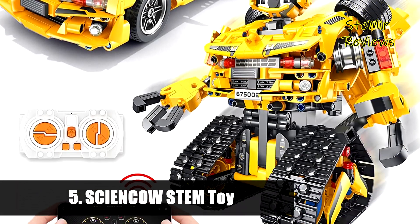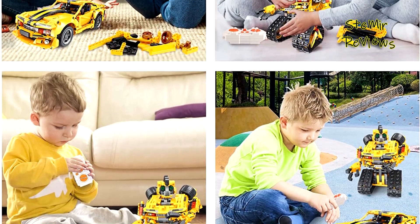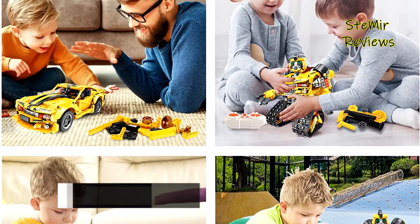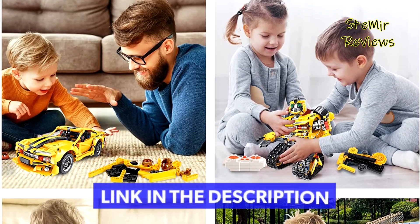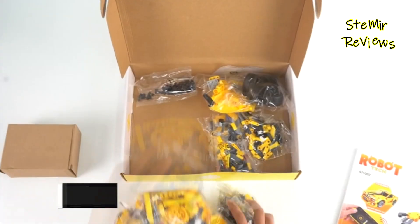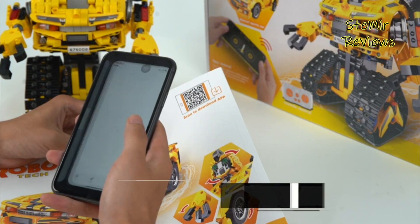Number 5 in our top is from the Cyan Cow brand. The 2-in-1 robot and car building kit toy has 901 pieces of building blocks which can be assembled into a tank robot or racing car — a fun way for kids to expand their curiosity and creativity through brick building.